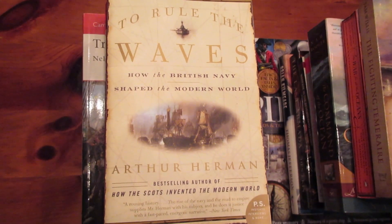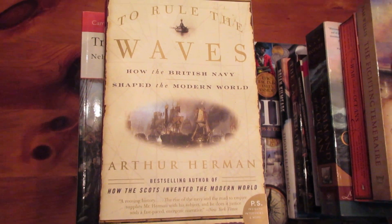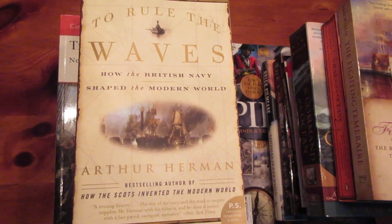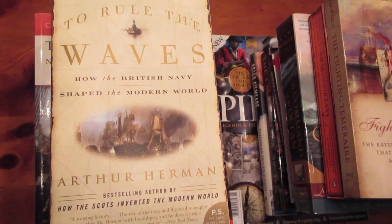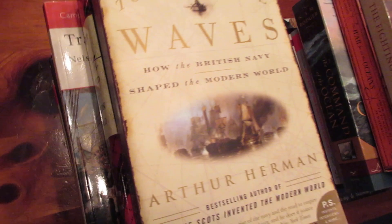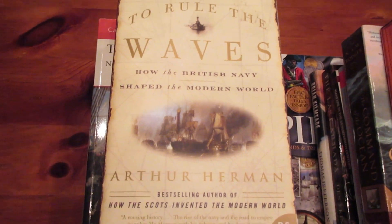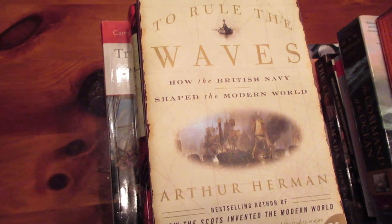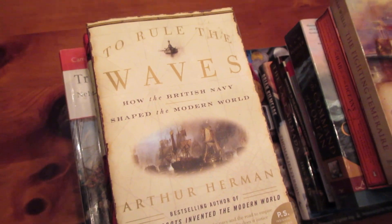Hey everybody, this is A7XFanBen, and this is my Naval History Book Collection Review video. I apologize in advance if you're expecting Pirate CSG content. This is one of the only videos I'll ever make for this channel that's not entirely about Pirate CSG, but the naval books I've read in my life have had a huge impact on the type of games I've played in Pirates.